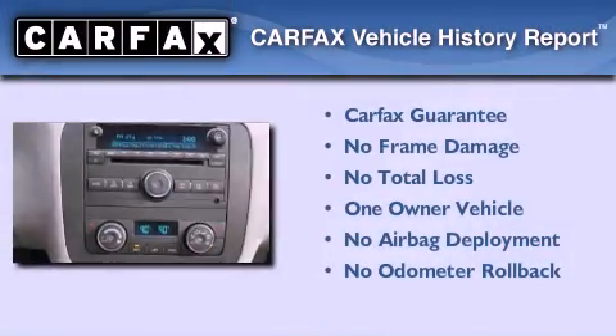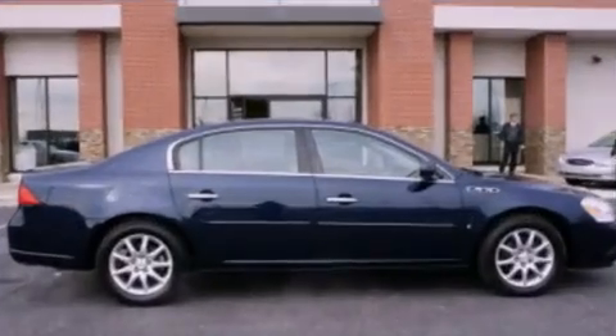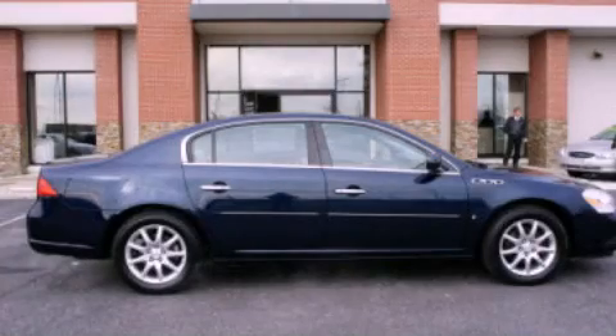This Buick has had only one owner, and it qualifies for the Carfax buy-back guarantee. Contact us today to arrange your test drive.